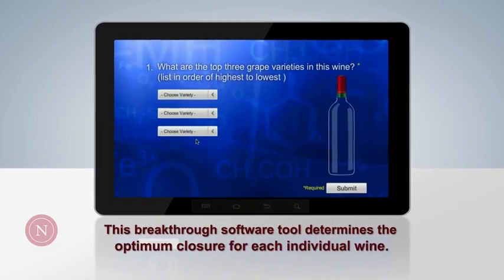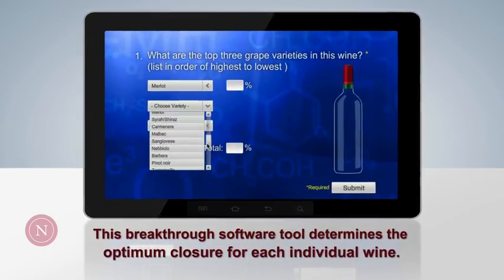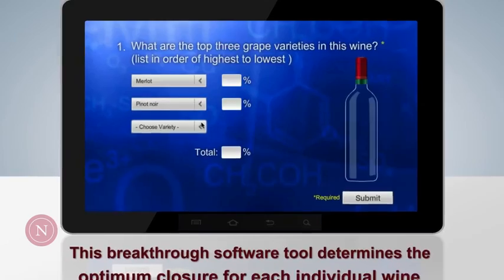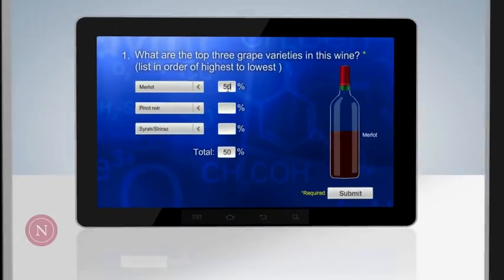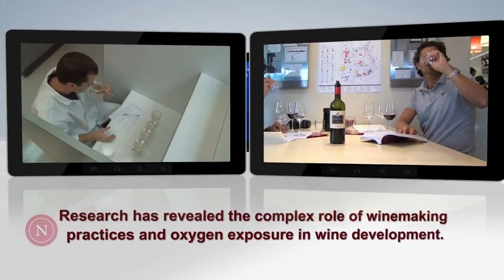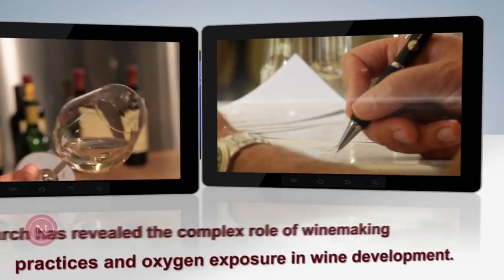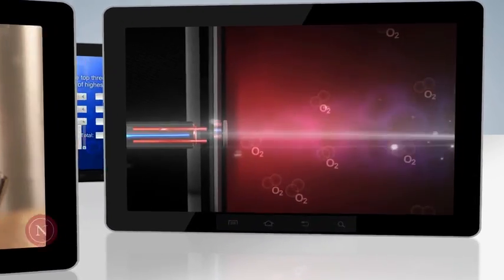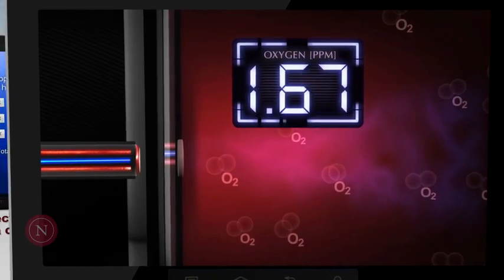The NomaSelector by NomaCork is a research-based software tool that utilizes a scientific model to determine the optimum closure for a specific wine. This breakthrough technology was developed as a result of a multi-year global oxygen management research program that has unraveled the complex role of winemaking practices and oxygen exposure regimes in the sensory development of different wine varieties.